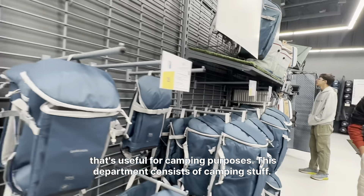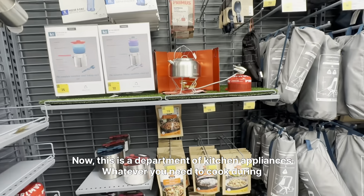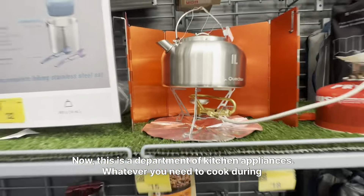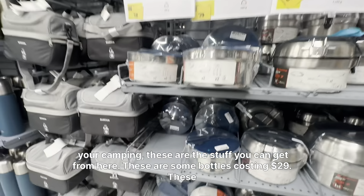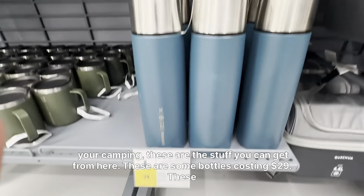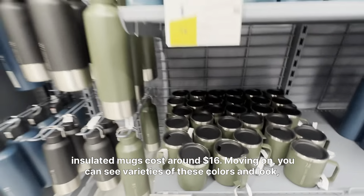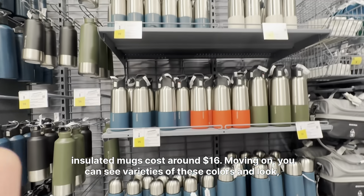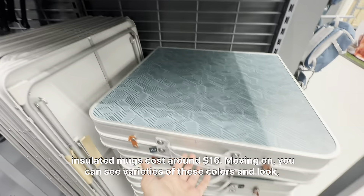This department consists of camping stuff. Now this is the department of kitchen appliances — whatever you need to cook during your camping, these are the items you can get from here. These are some bottles costing $29, and these insulated mugs cost around $16.